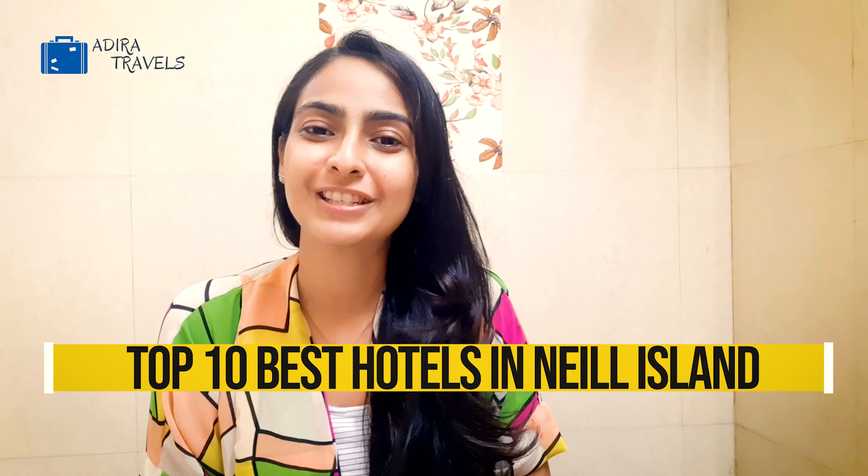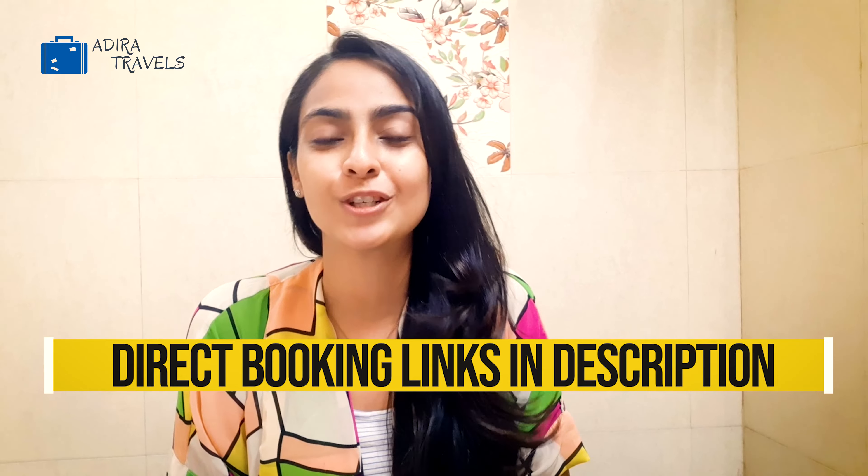Welcome to Neel Island. For those of you who don't know, this island is also known as Shahid Dweeb. This is one of the most famous islands in the Andaman and Nicobar. This island is definitely worth visiting. It is super accessible from Port Blair or Havelock Island. The water here is super clear that you can easily watch the beautiful world of fishes and corals. In this video, we're going to be bringing you the top best hotels in Neel Island with the cheapest booking codes so you can get the best hotel deal at the best price.